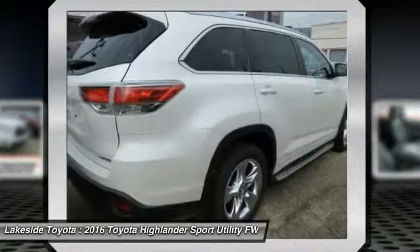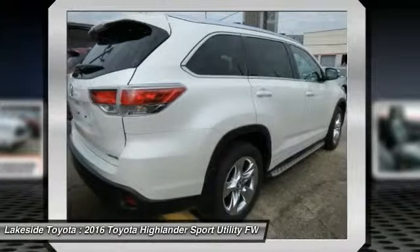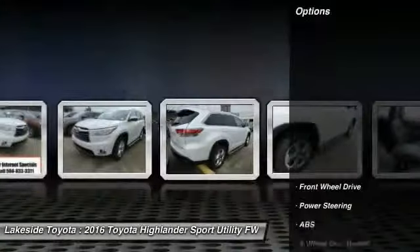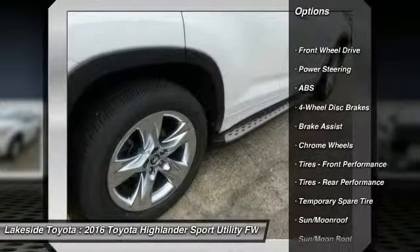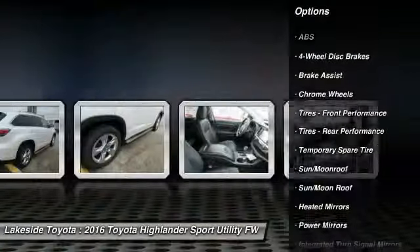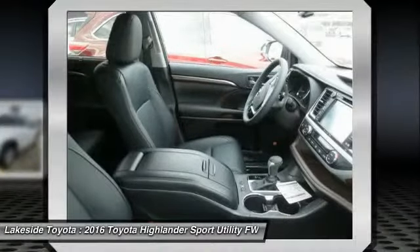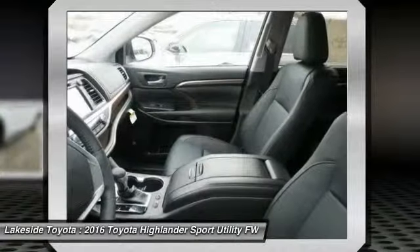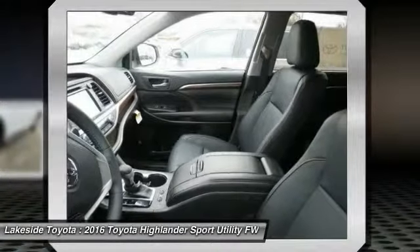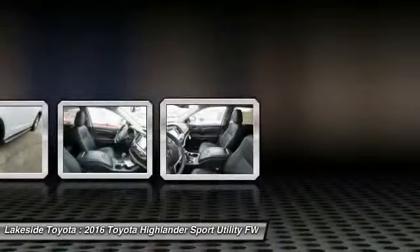A 2010 top safety pick, the Highlander is where substance meets style. Here are some of this vehicle's great options: steering wheel audio controls, stability control, power passenger seat, anti-lock braking system, keyless entry, traction control, power liftgate, navigation system, backup camera, and moonroof. This beauty will make even your house keys jealous — drive it today.